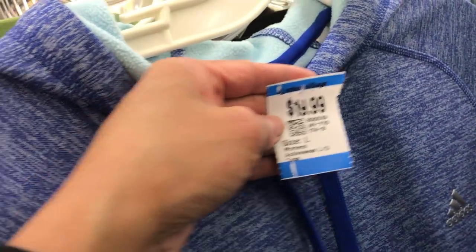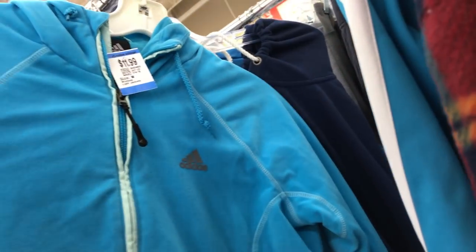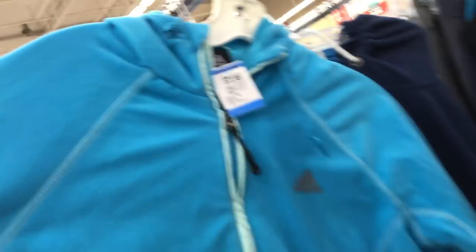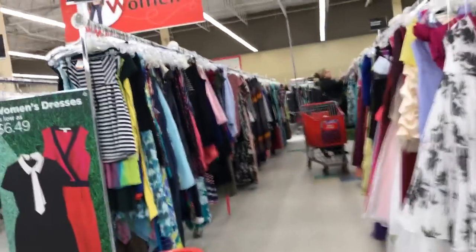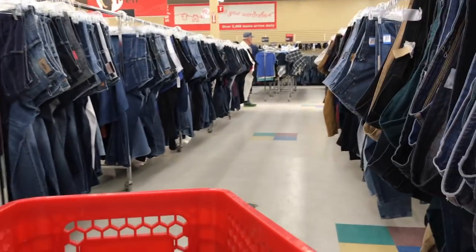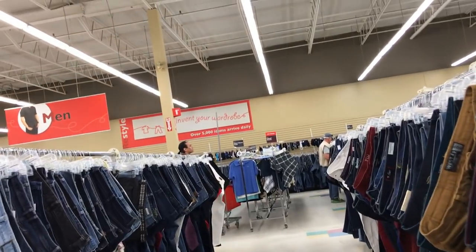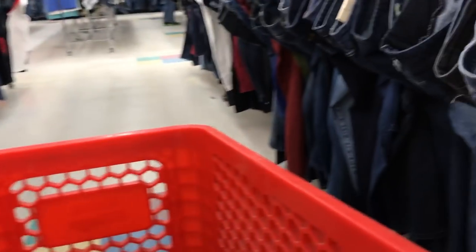I came across this Adidas hoodie — this one is $10. Here's a Paysetter's windbreaker — this one is $20. Found another Adidas sweater here, this one is $11.99. Not as expensive, but still a no. I'm going to go check out the jeans aisle now. I kind of want to look for some Levi's jeans — hopefully I can find some, but if not I'll take what I can find.